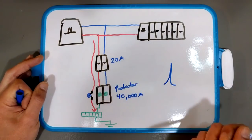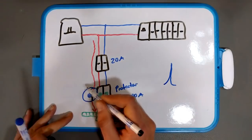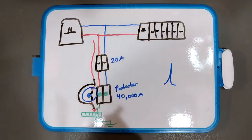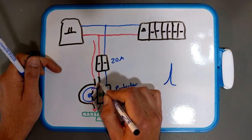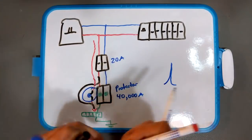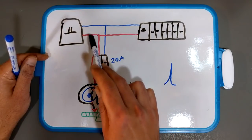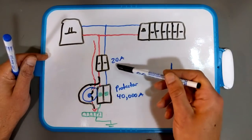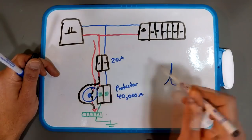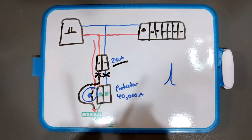So why have a circuit breaker in front of your surge protector at all? Because when MOVs fail, they fail as a short circuit, which directly connects your live or neutral to ground. That would cause your main breaker to trip. By putting a circuit breaker between your main breaker and the surge protector, when the MOV shorts, the smaller breaker trips instead, disconnecting the failed surge protector while your main breaker stays on and your house stays powered.